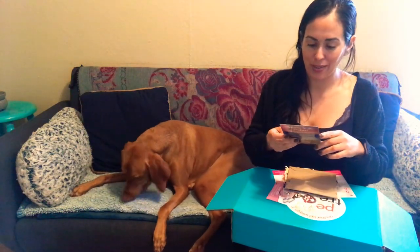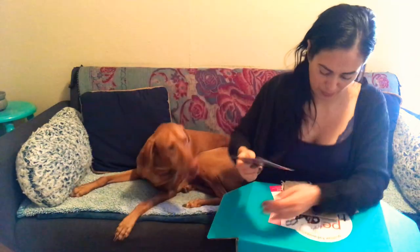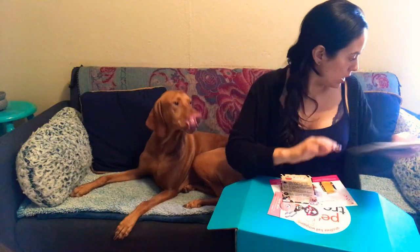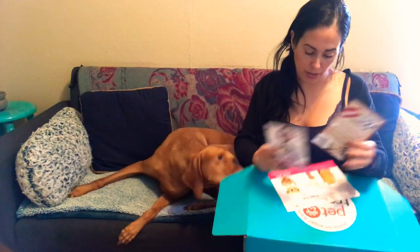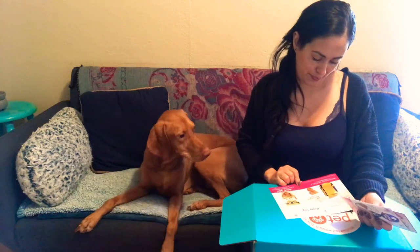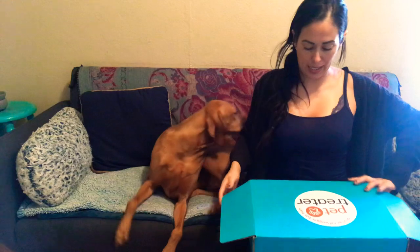It looks like the cutie patootie who won this past month is Rory with a cute little octopus. There's the information about the Smokies and whatnot. So far we got one. We got a bunch of other coupons. Same thing with this cute little dog — I love it when they sleep like that.